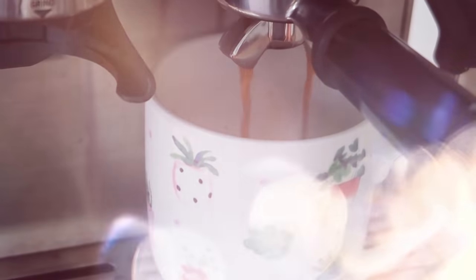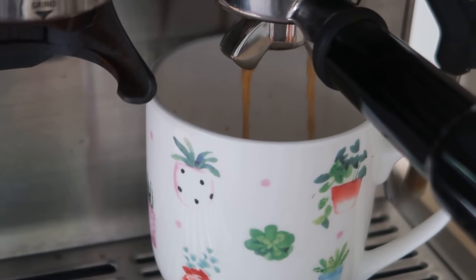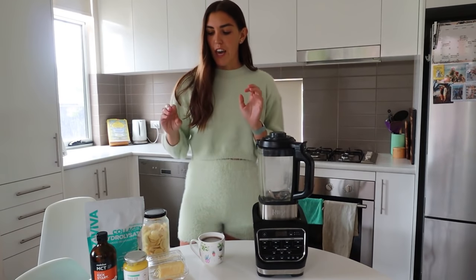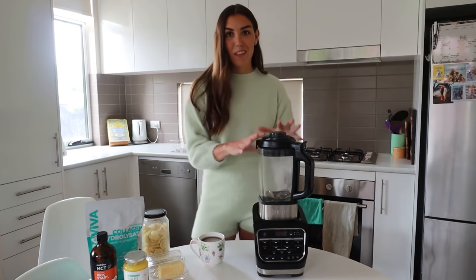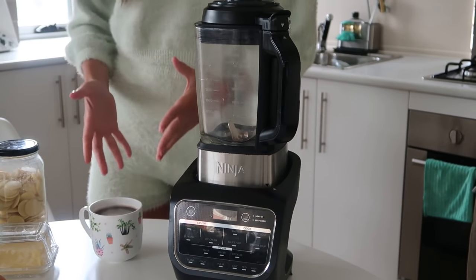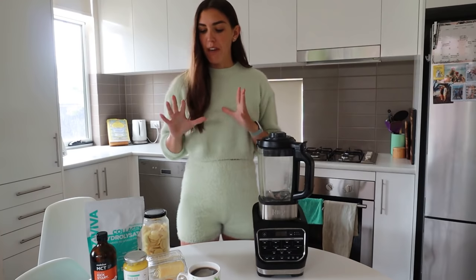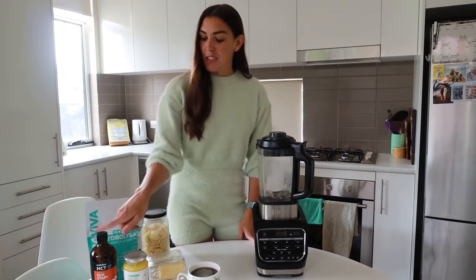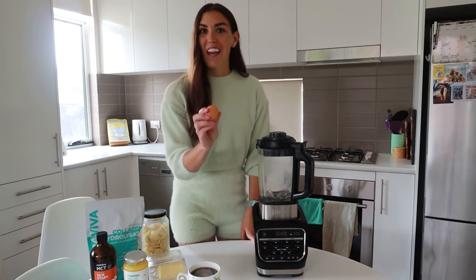I have an espresso machine, so I'm going to make a long black, which is one to two shots of coffee and then the rest is boiling water. You can also use drip coffee as well. Usually what I like to do when making bulletproof coffee is get all my ingredients in the blender first, and then make my coffee, so my coffee won't be getting cold in the meantime. My favorite bulletproof coffee recipe includes butter, MCT oil, and one egg yolk.